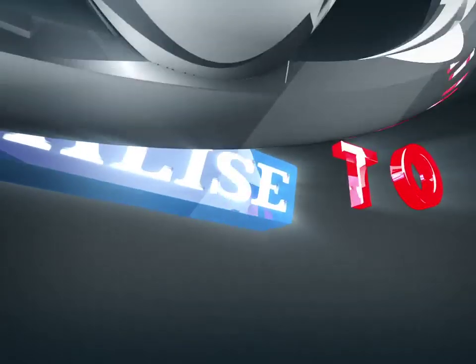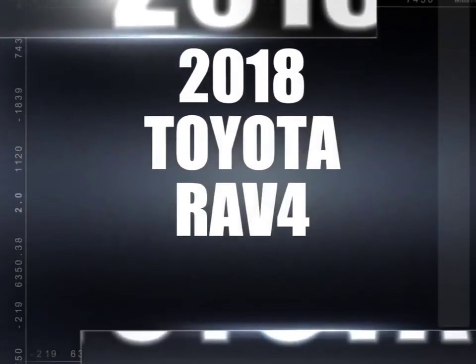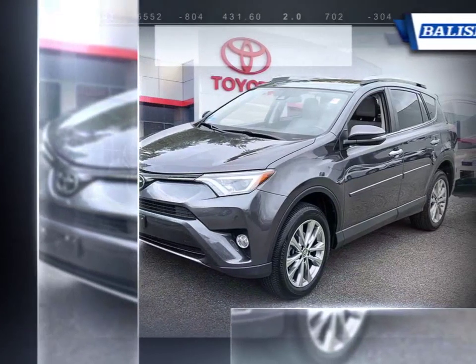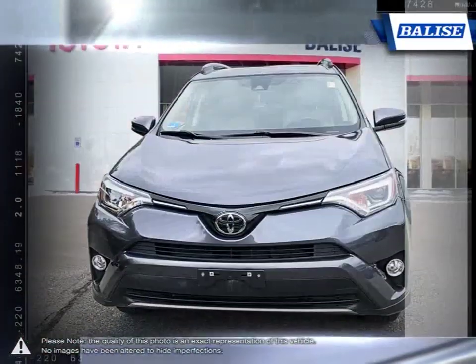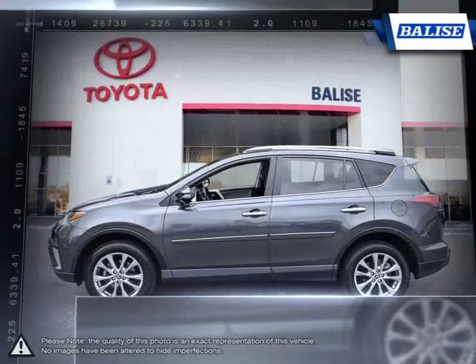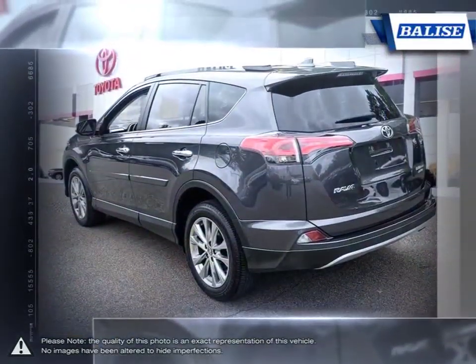Welcome to Belize Toyota. Today we're looking at a 2018 Toyota RAV4. With over two decades of refinement, the Toyota RAV4 has continued to be an outstanding small crossover SUV. This is thanks to the RAV4's small dimensions, useful interior space, respectable fuel economy, and easy-to-drive nature.